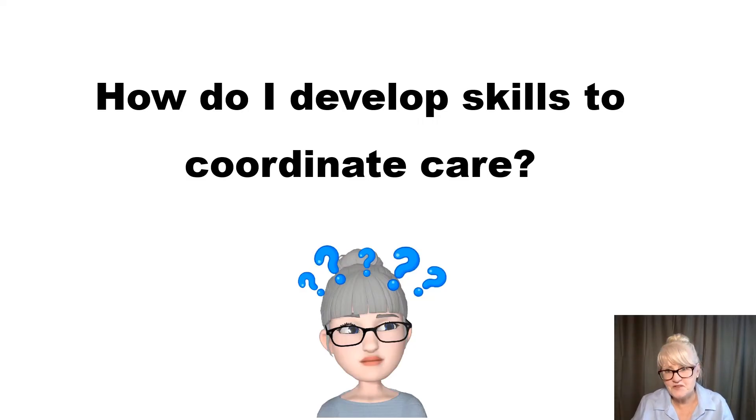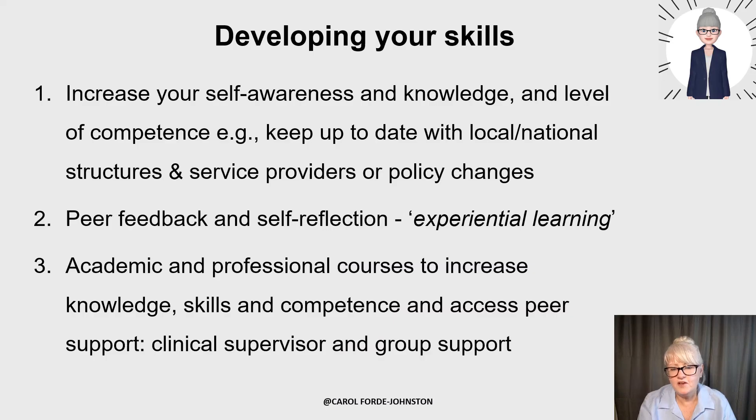How do you develop skills to coordinate care? It's about increasing your self-awareness, knowledge, and competence. You do that through keeping up to date with your evidence base, knowing local and national structures and different service providers, being aware of who provides what, how to refer for a patient pathway, and any policy changes. Have peer feedback, self-reflection, and experiential learning so you're being well supported and asking for feedback on your practice, which is the best way to learn. Then pursue academic and professional courses and access peer support through clinical supervision and group support.